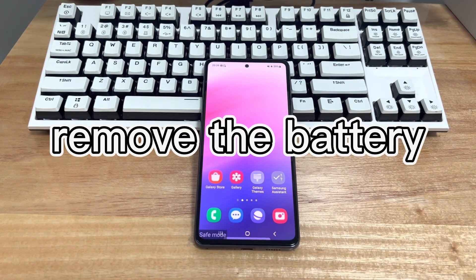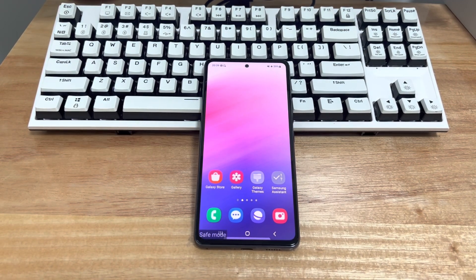Method 4 is to remove the battery. If you have tried the above methods and they didn't work, and your Android phone has a removable battery, take out the battery after ensuring it has enough power, wait about one to two minutes, then put the battery back and turn on your Android phone again. Removing and reinserting the battery to restart the phone system is also an effective way to turn off safe mode on Android.